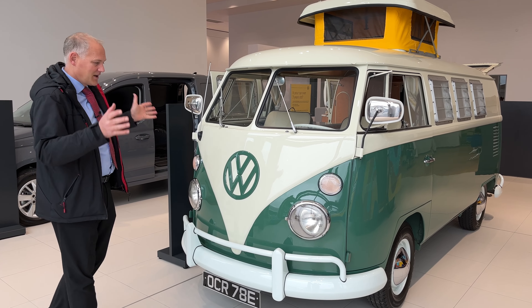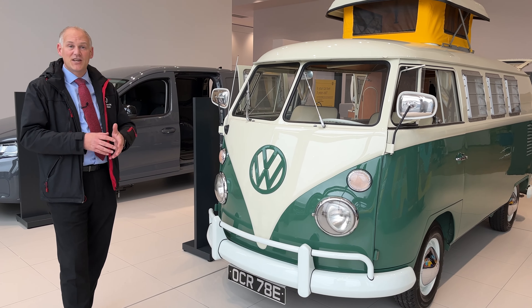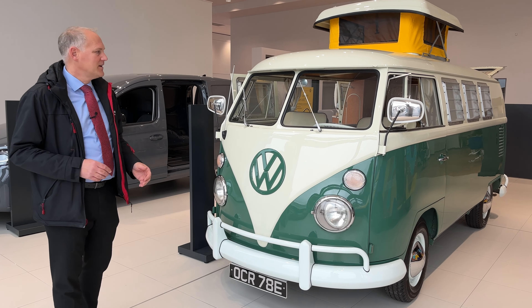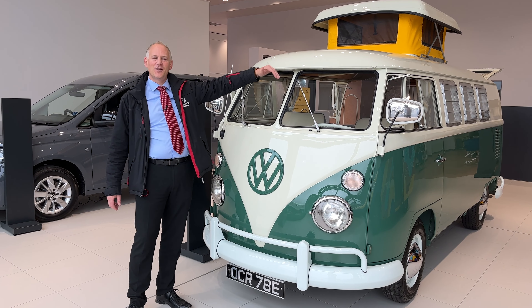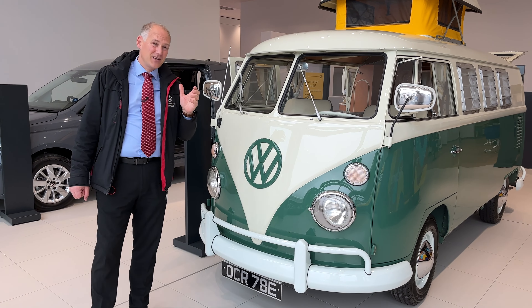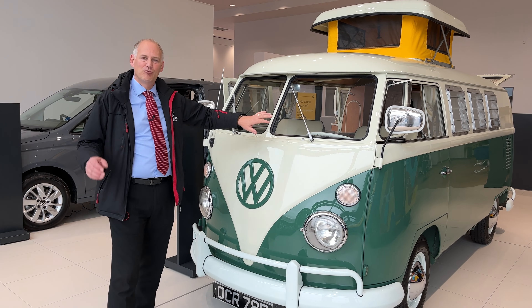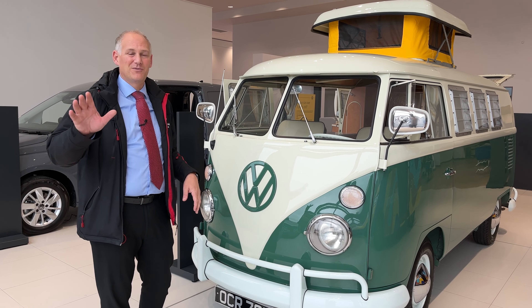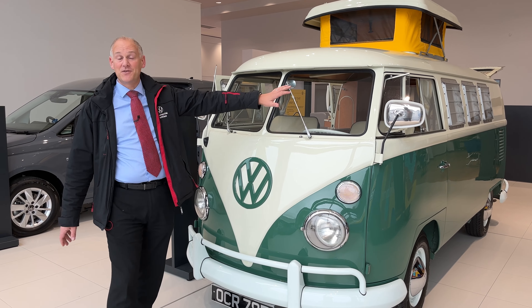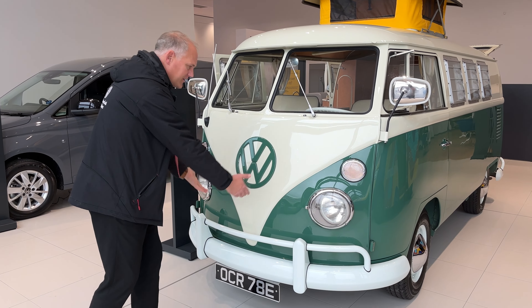Let's have a look at the iconic front of the vehicle. The T1 is obviously the start of the T series, and this particular one is from 1967. It's called a split screen for obvious reasons — it's got two individual screens. If my history serves correctly, I think the reason for that was because at this time they didn't make curved glass. Pop down in the comments box below if I'm wrong, which as you all know I have been occasionally in the past.